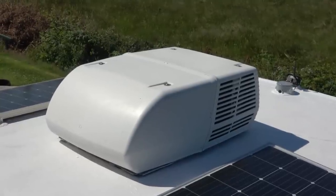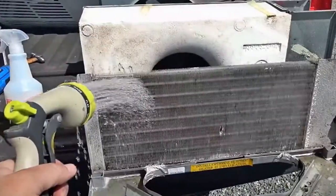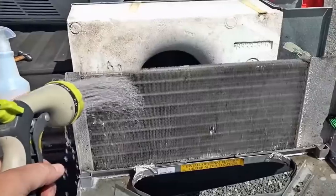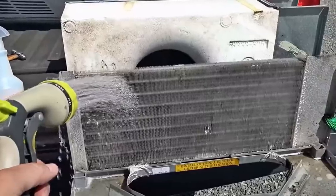Every so often I pull the outside covers and clean both the condenser and evaporator coils and fan blades. Dirt and grime buildup on these can dramatically reduce the cooling efficiency.